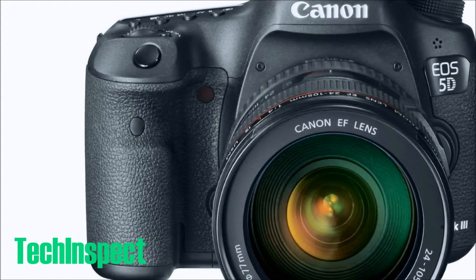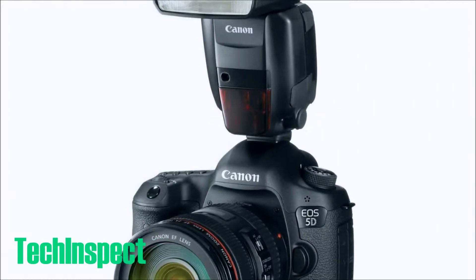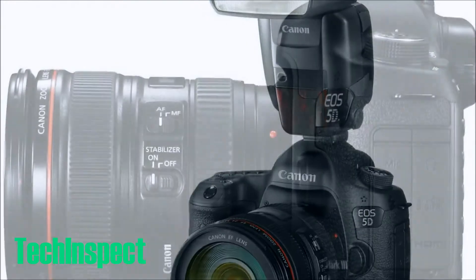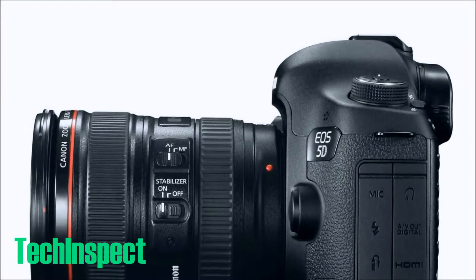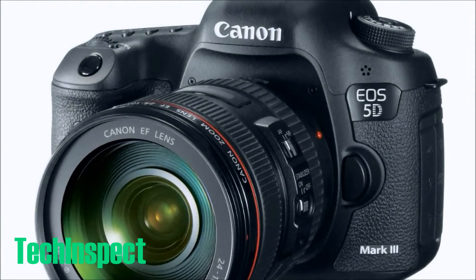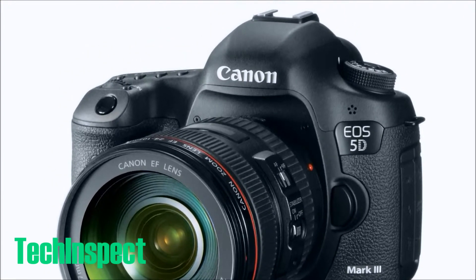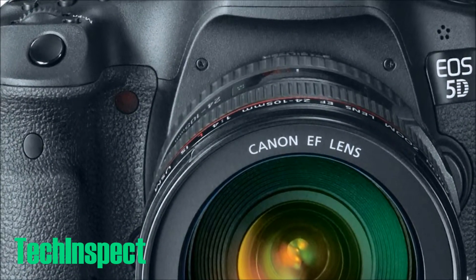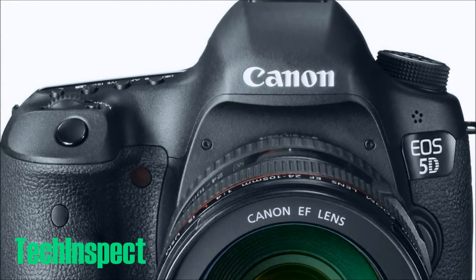This is obviously one of the best, if not the best, digital cameras ever made to date. The newly designed 22.3 megapixel full-frame CMOS sensor includes 14-bit AD conversion and a wide-range ISO setting — between 100 and 25,600, with L50, H1 51200, H2, and 102400 — for shooting from bright to dim light.